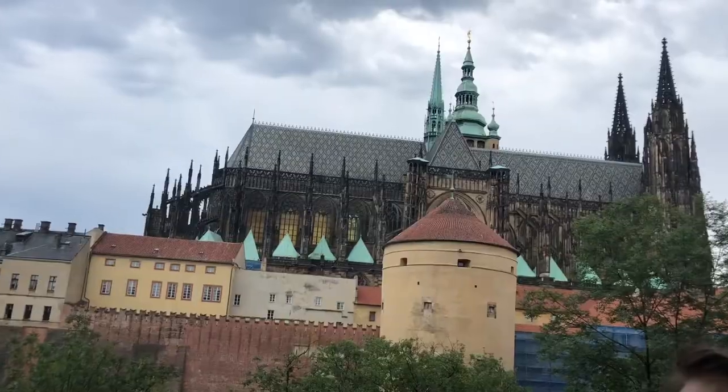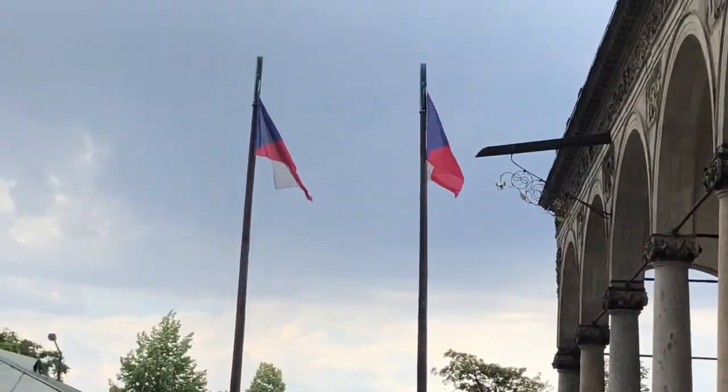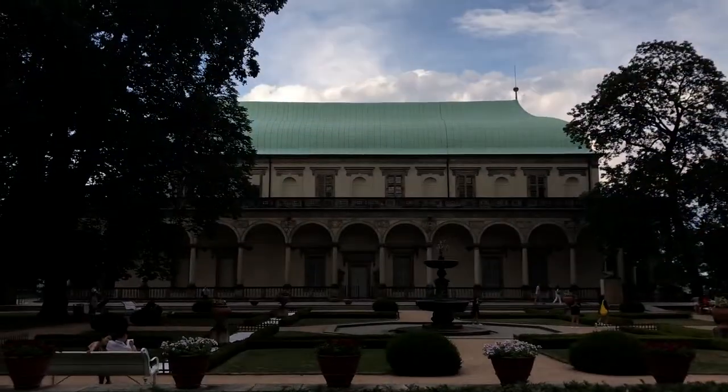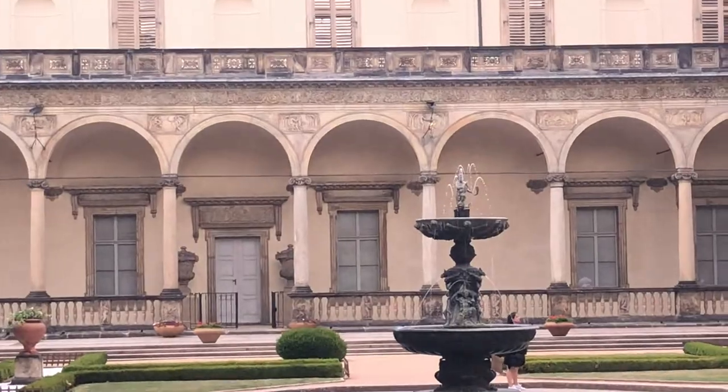We have now reached the top of Prague Castle. This is the Summer Palace built for Maria Theresa, the last of the Habsburg kings. The first tulip bulb that was ever planted in Europe was planted on the grass patch behind you.